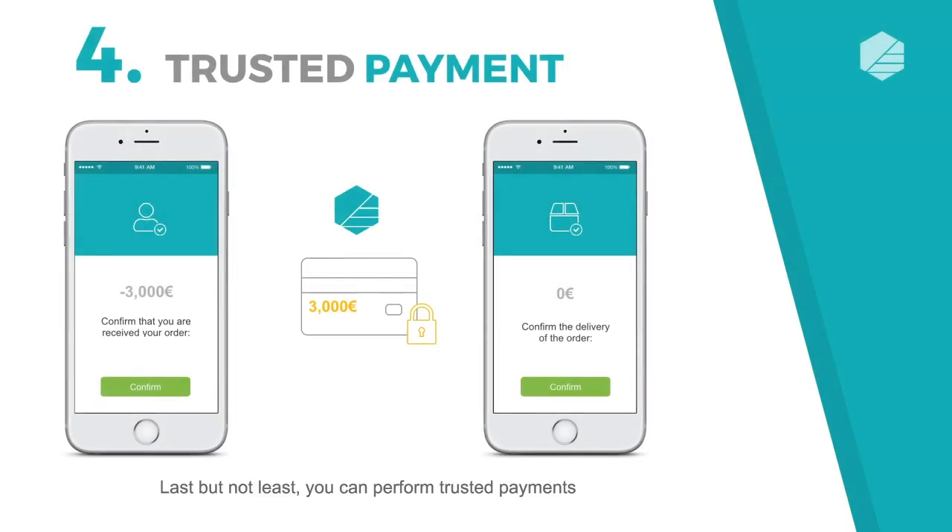Last but not least, you can perform trusted payments. Digiteal acts as an electronic safe for the funds until a double confirmation is performed by both parties, usually upon delivery.